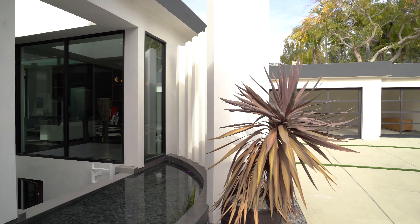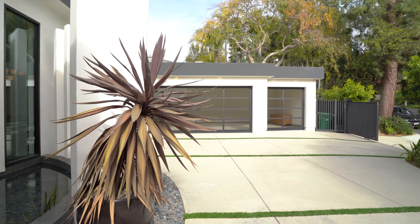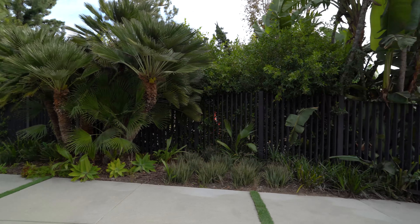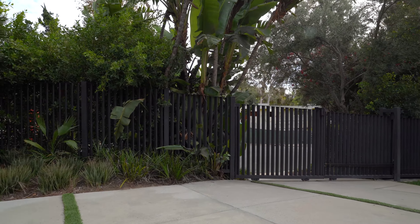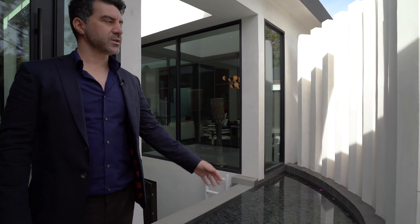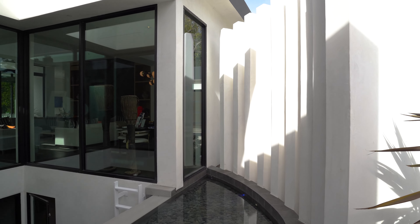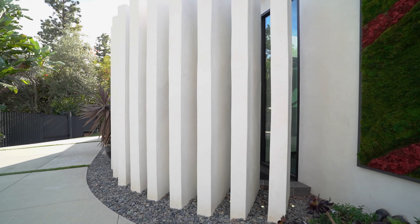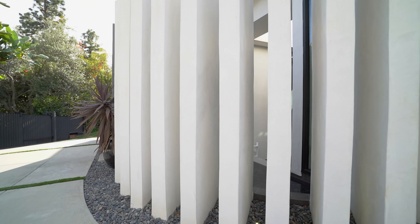As you come up the driveway, to the left hand side what you will notice is a three car garage, and also two entrances — one on the left and one on the right hand side — that allow you easy access in and out of the property. Just to the left hand side of the entrance you have these bollards that were designed as an architectural piece but also to allow you privacy into the front of the house, which has a lot of glass.